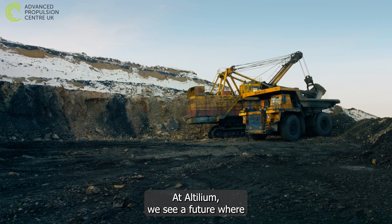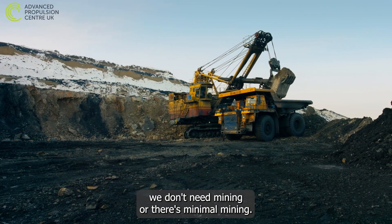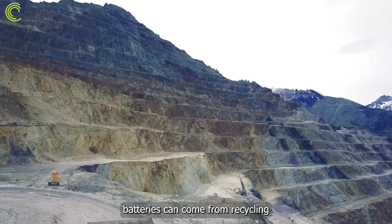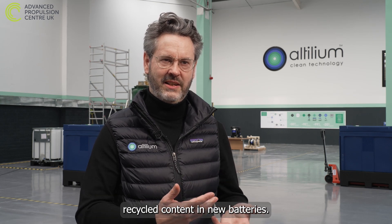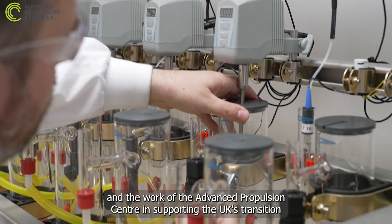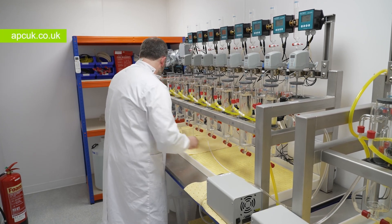At Altillium we see a future where we don't need mining, or there's minimal mining. The critical minerals required for new EV batteries can come from recycling, and of course we have the regulatory tailwinds supporting recycled content in new batteries. To find out more about the work of Altillium in EV battery recycling and the work of the Advanced Propulsion Centre in supporting the UK's transition to low-carbon transport, visit apcuk.co.uk.